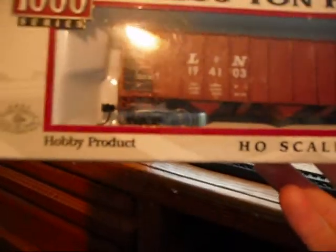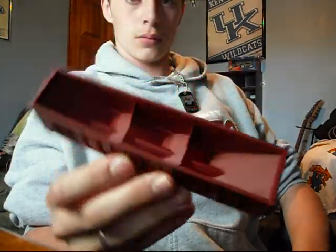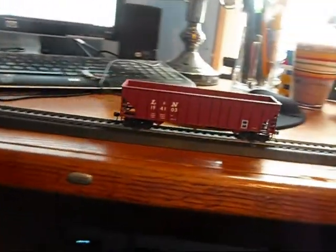Next one. It's a Proto 1000 series 100-ton hopper. It's L&N — it says it on the side, white letters. It's got new covers on it. That was okay. Ten bucks — I bought it for ten bucks at Hobby Station in E-Town, Kentucky, because I do live in Lebanon. So yeah, there's that one.